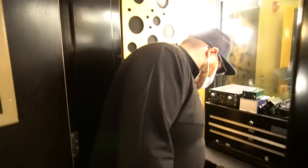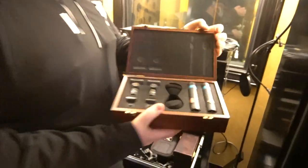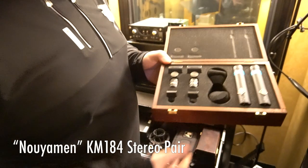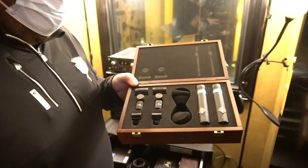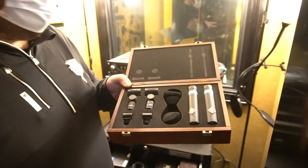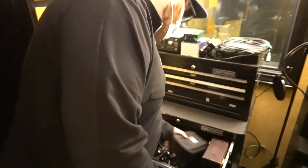For all you podcasters out there — SM7B, necessary. We've got a stereo pair of Neumann KM-184s. These are really great, vibey small diaphragm condensers. They're great mics. I miss having them — they're really, really fun.